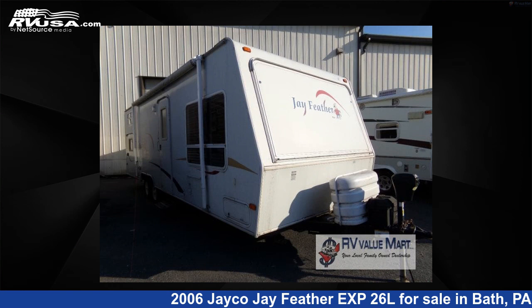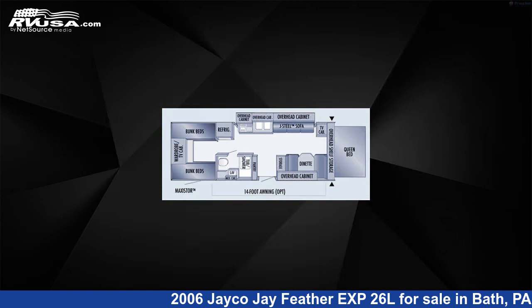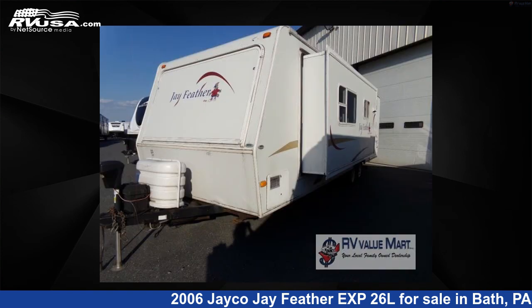This 2006 Jayco J Feather EXP26L is a travel trailer RV. It is located in Bath, PA 18014 and is offered for sale by RV Value Mart.